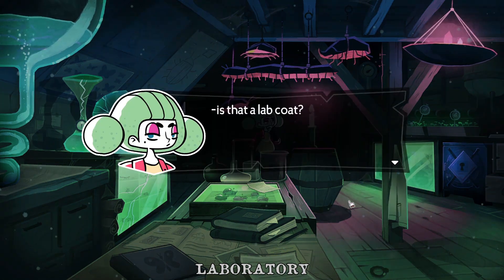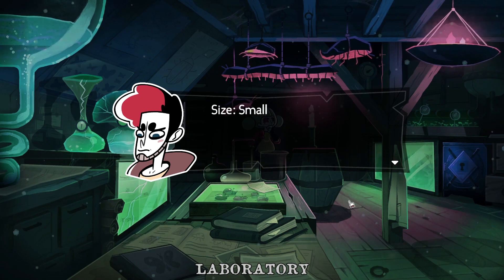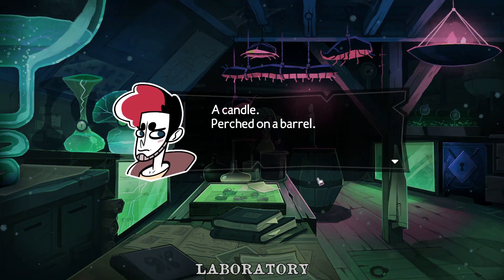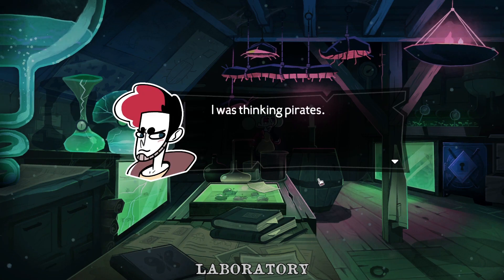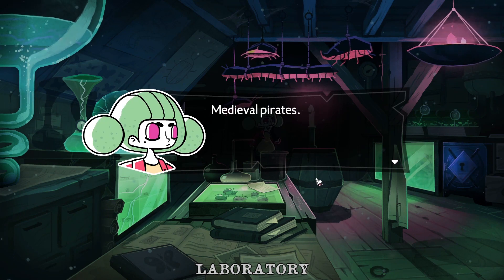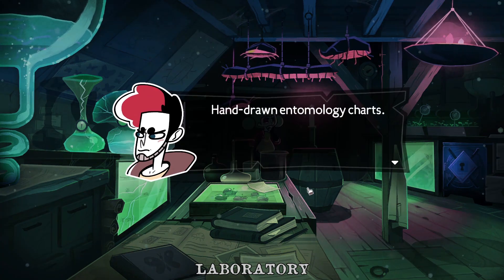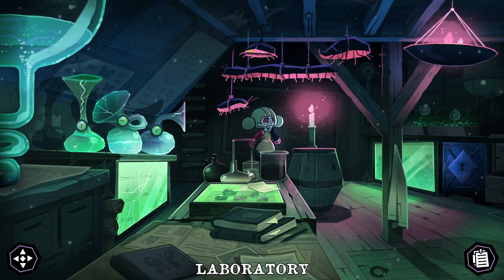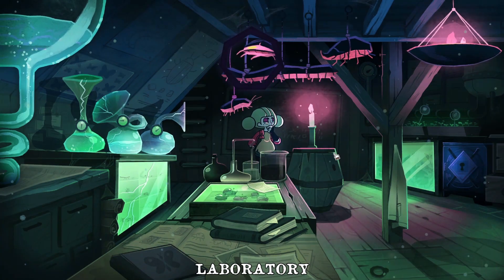Is that a lab coat? Warning, hand wash only. Size small. Small could mean that it's Freya's. A candle perched on a barrel — fire hazard. Very medieval. I was thinking pirates. Medieval pirates — compromise. And hand-drawn entomology charts. Chemistry apparatus. Bugs. Big ones. Looks like they're made of metal.